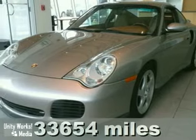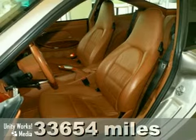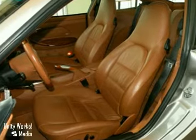Here's a great-looking, low-mileage, high-equipped, one-owner 2003 Porsche 911. It has a very well-documented service history and a Porsche-certified warranty.